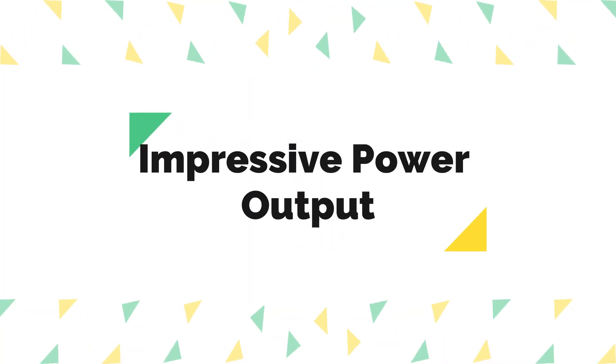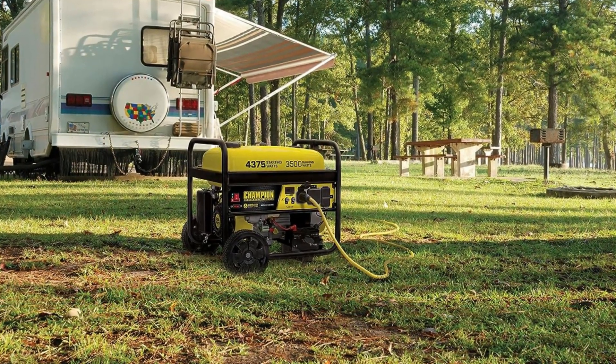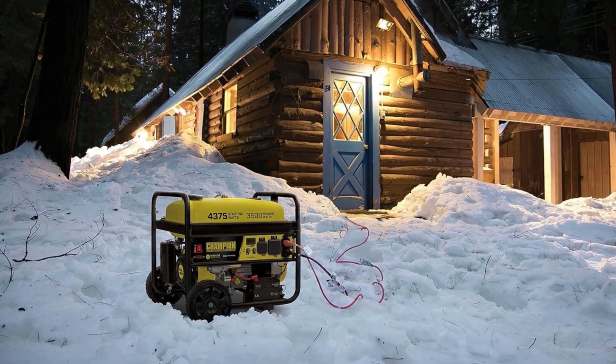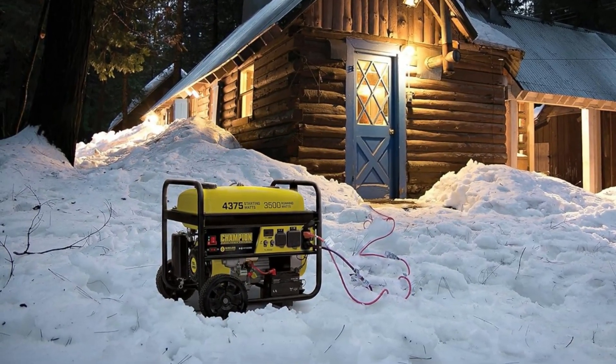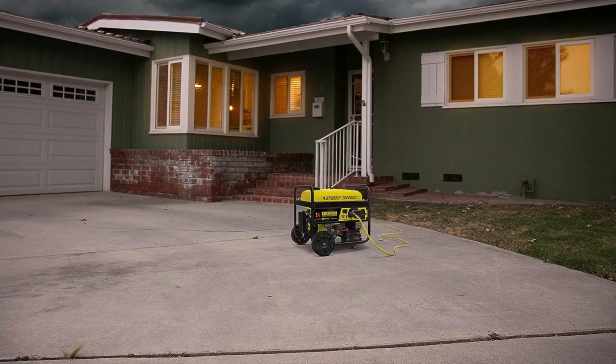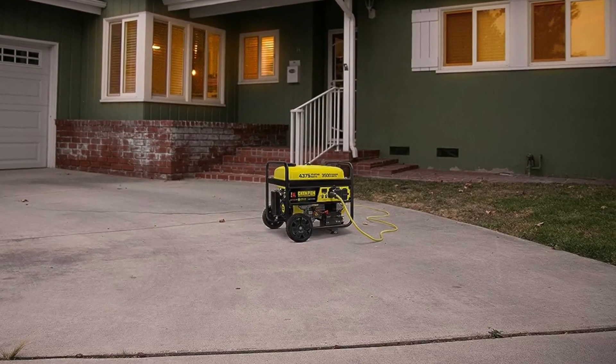Impressive Power Output. With 4375 starting watts and 3500 running watts, this generator provides ample power for a wide range of applications. It's capable of running a 15,000 BTU RV air conditioner, power tools, and essential home appliances simultaneously.